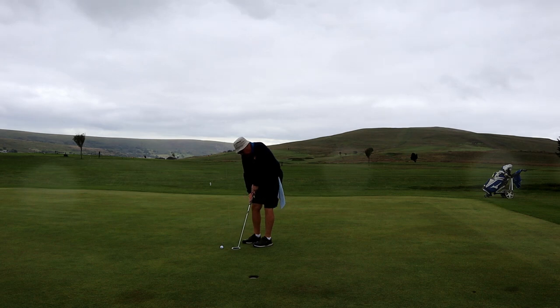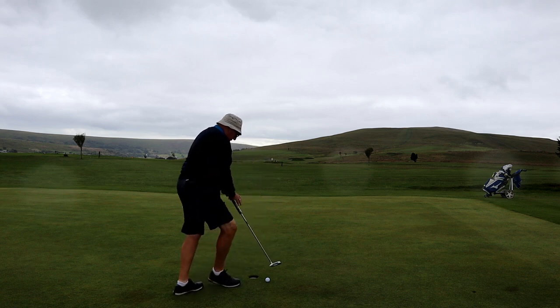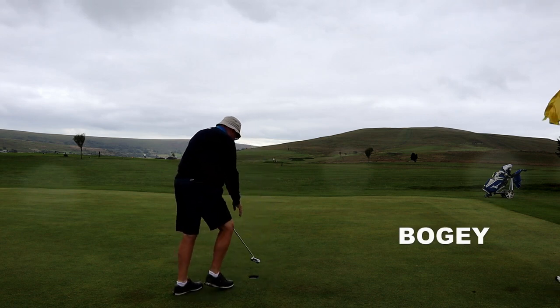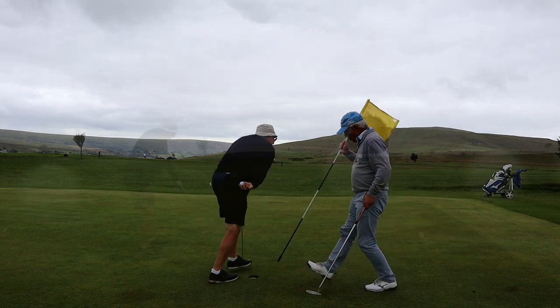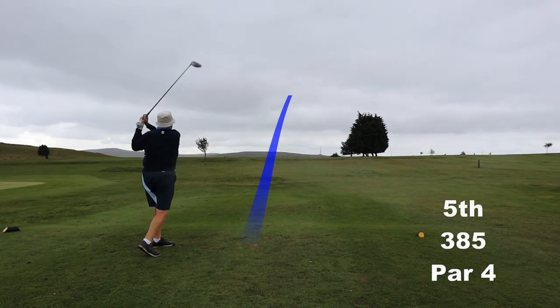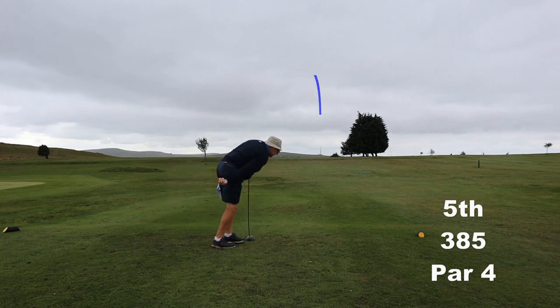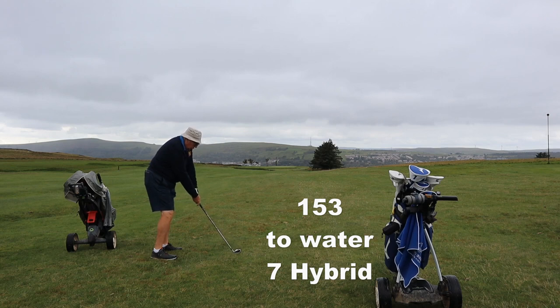I wish every stroke of mine was ball turf, ball turf. Another good drive — goes down the right side. Doesn't do too badly with 80 miles an hour.